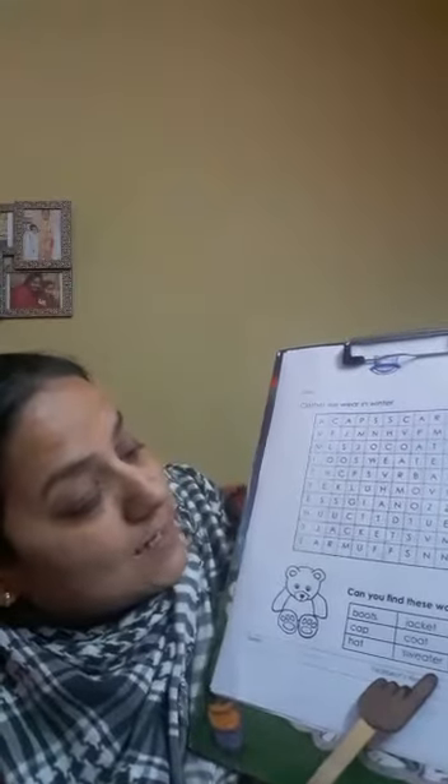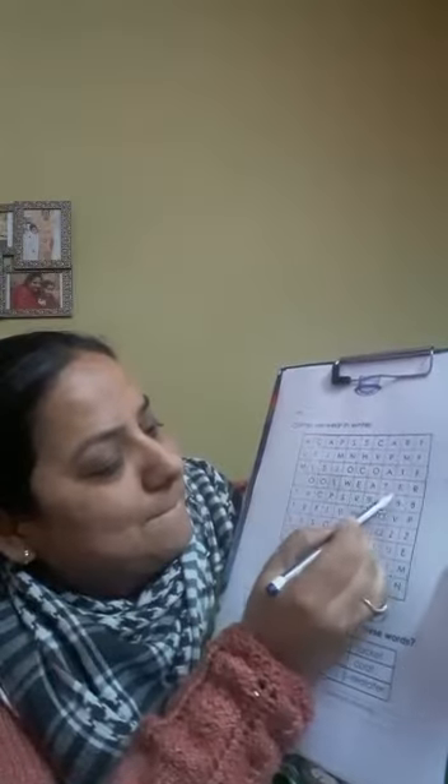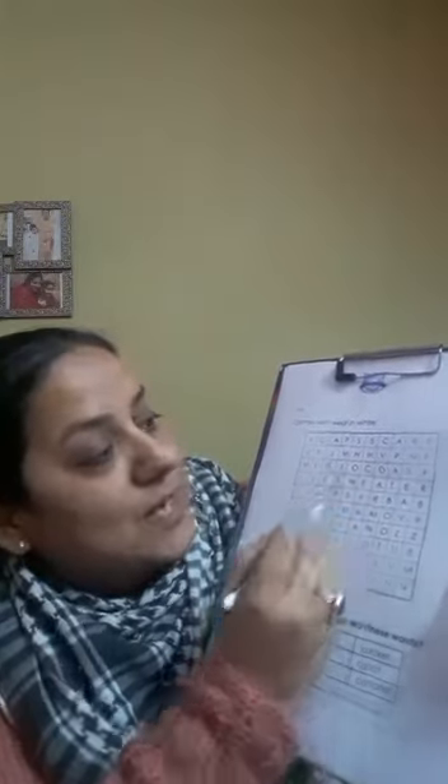Now let's see the last one — sweater. I can see sweater here, see? Very good. Even I can see more. You can also find more. So do find more words and send me a beautiful picture. Thank you.